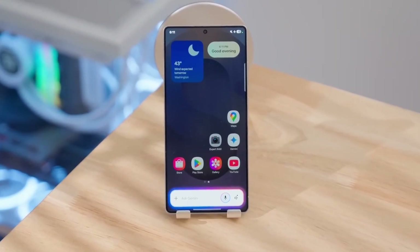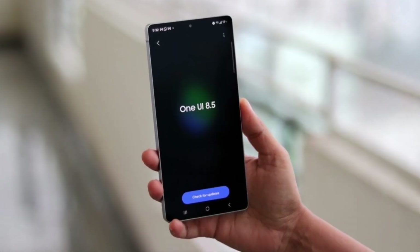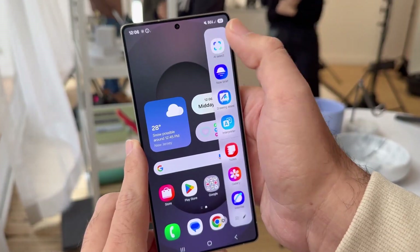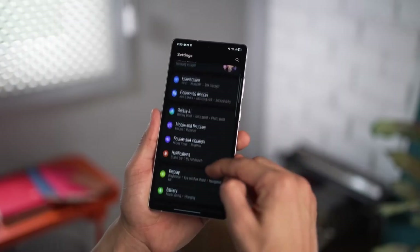Hey everyone, Alex here, and welcome back to Smart Reviews, your home for honest cinematic tech breakdowns. I've been using One UI 8.5 on my Galaxy S25 Ultra for a full week, and honestly, this update surprised me. It's not flashy like some past versions. It's mature, it's polished, and it's built to flow.